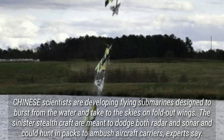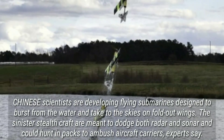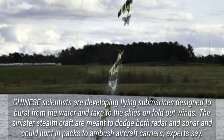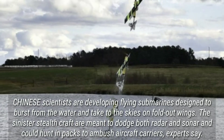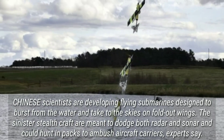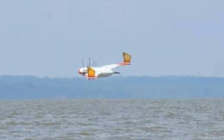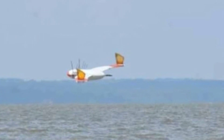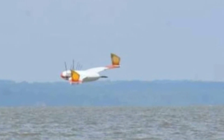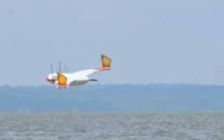Chinese scientists are developing flying submarines designed to burst from the water and take to the skies on fold-out wings. The sinister stealth craft are meant to dodge both radar and sonar and could hunt in packs to ambush aircraft carriers, experts say. A prototype flying submarine drone has already been built and tested in a research lab at Nanjing University of Aeronautics and Astronautics, reports the South China Morning Post.